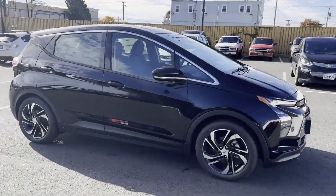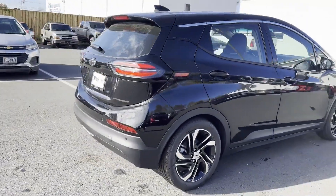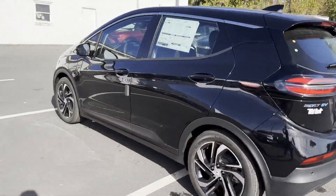2023 Chevrolet Bolt EV. This sedan combines safety and comfort with style and performance. It's equipped with a full package of convenience and efficiency,